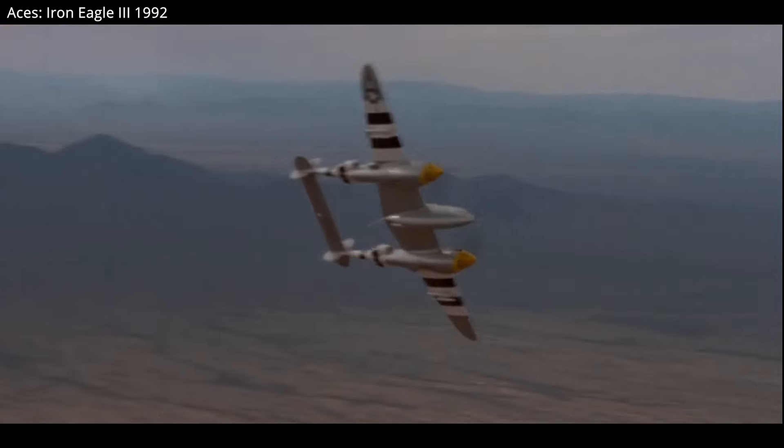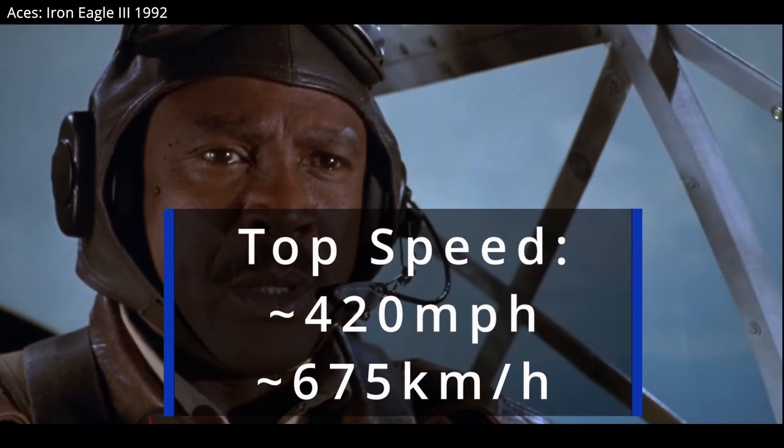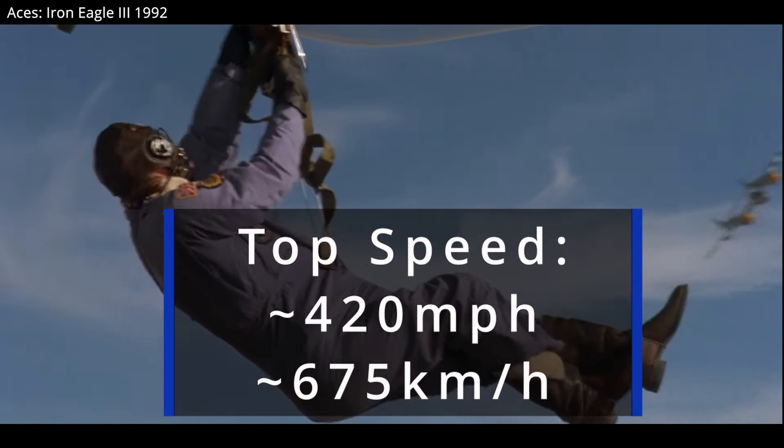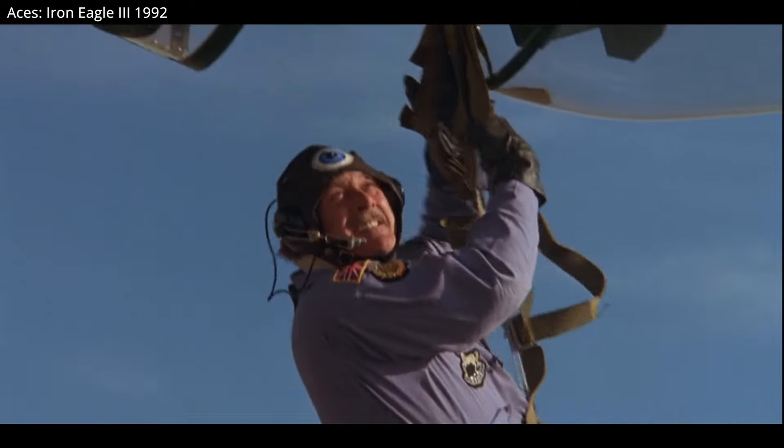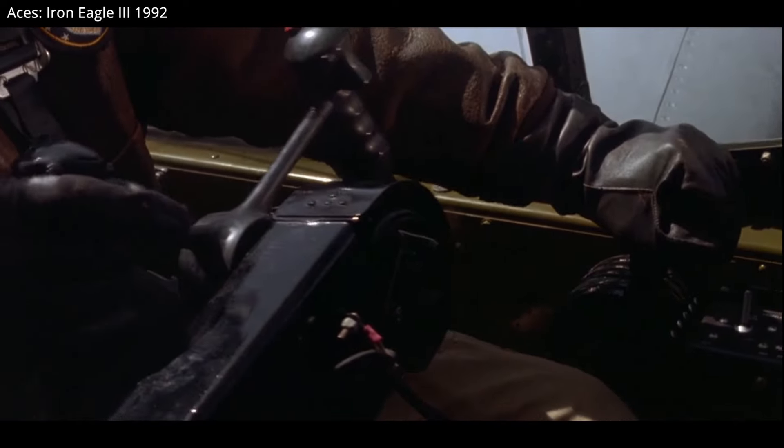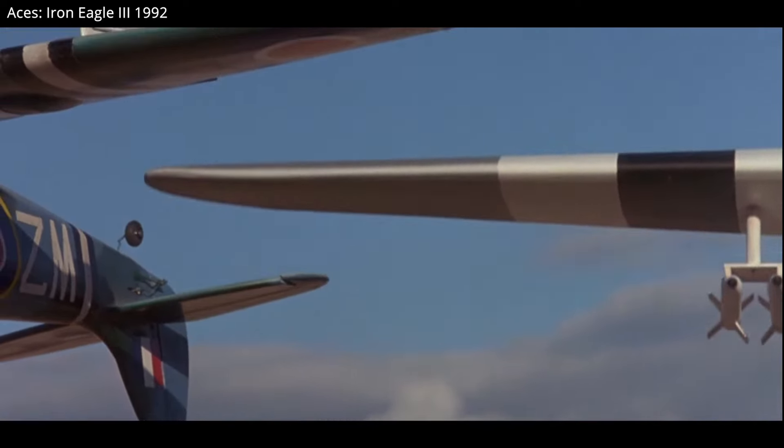The P-38 had many strengths over early fighters. The P-38 was the first 400mph fighter in history. Unusual for an early warfighter, both engines for the P-38 had turbo superchargers, giving the aircraft excellent high-altitude performance.